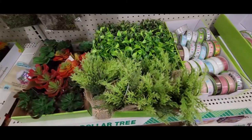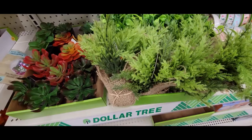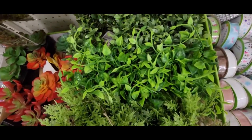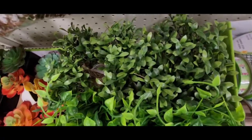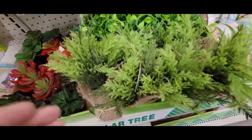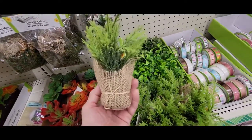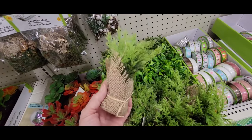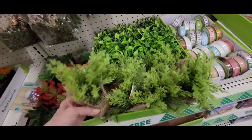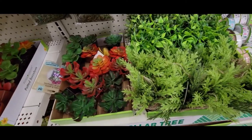I got some cute little greenery wrapped in burlap — this one, this one, and this one. That's cute. Let me pick it up so you can see how big it is. And it's next to some pretty succulents.